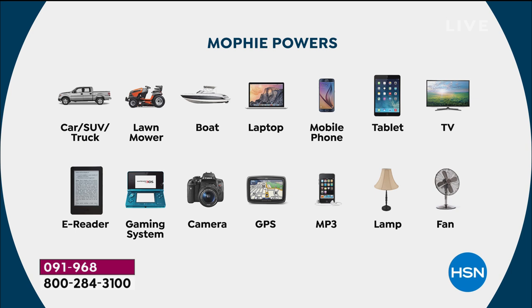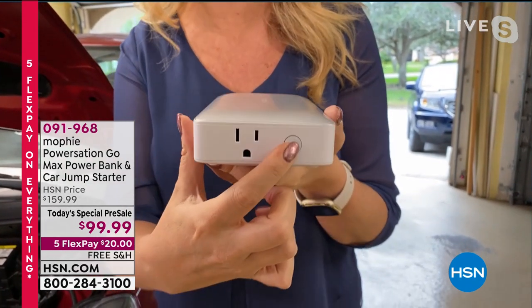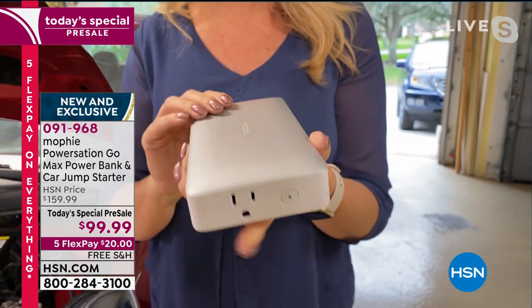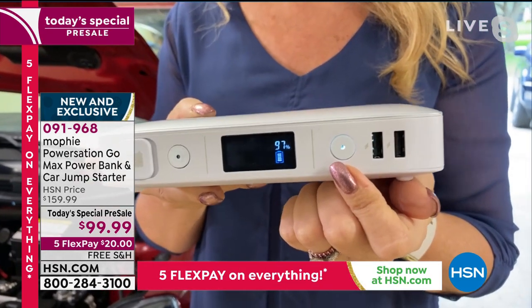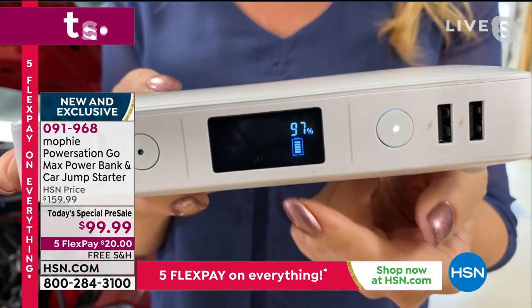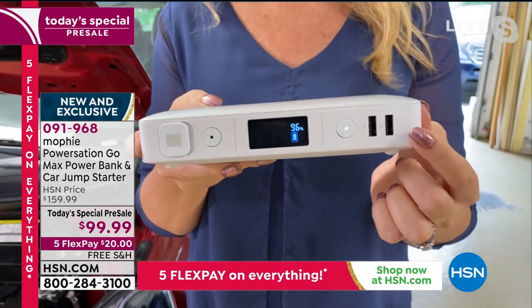My son has pretty bad asthma, so if the power goes out, I'm always terrified he's going to need a breathing treatment. With this, I know I have that actual 65-watt AC outlet where I can plug in his nebulizer. Having that full-size actual outlet — you simply press the button to use it and the light begins to glow. Mophie only weighs about a pound and a half. The new colors are stunning. The LCD screen shows you the exact battery percentage. We include the wall charger to recharge your Mophie, plus two high-speed 2.4-amp USB charging ports.